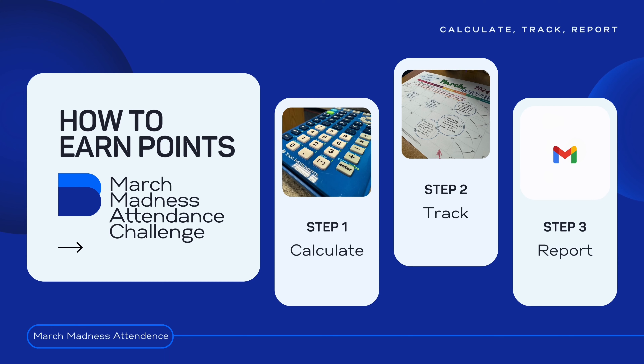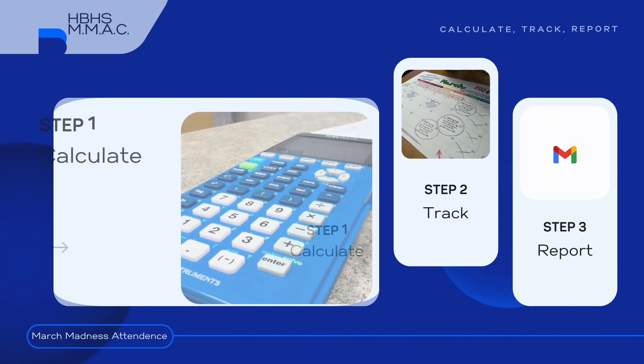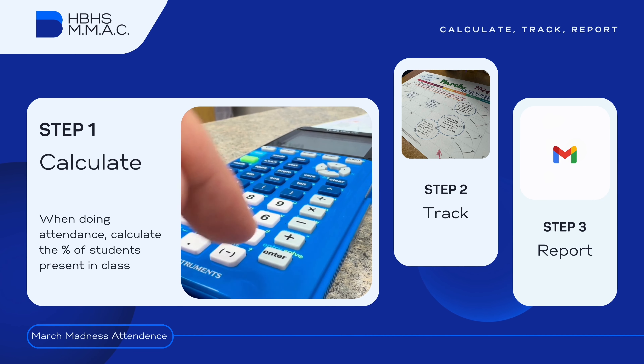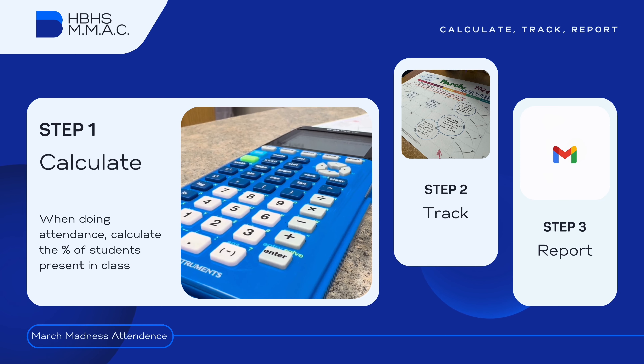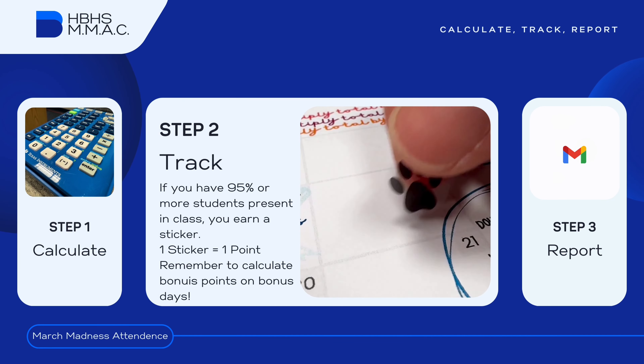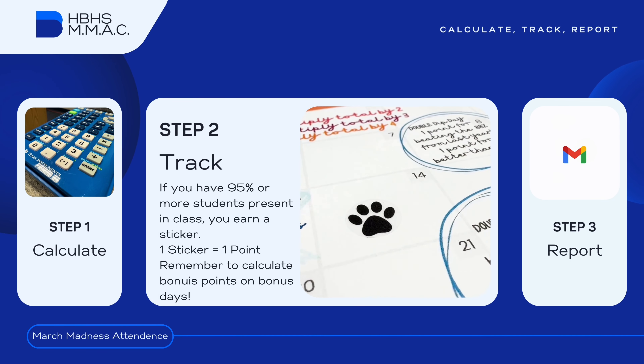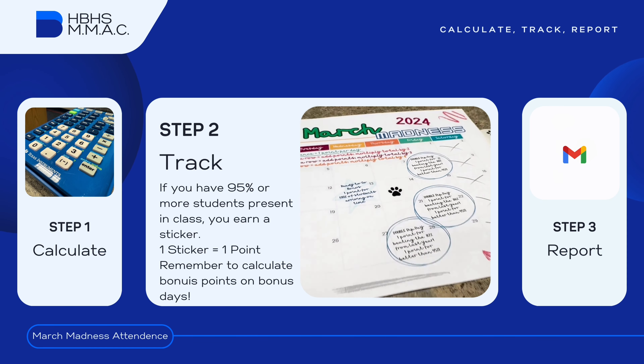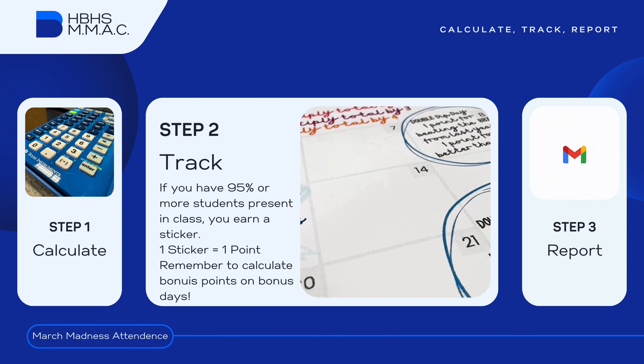Let's go over how to earn points in the March Madness Attendance Challenge. Step 1: Calculate your class percentage. When doing attendance, calculate the percentage of students present in class. Step 2: Track. If you have 95% or more students present in your class, earn a sticker. One sticker equals one point.